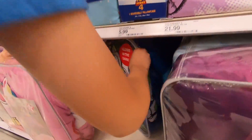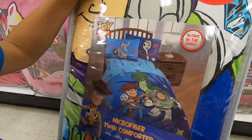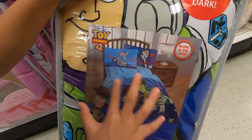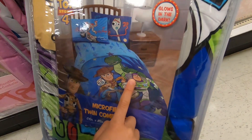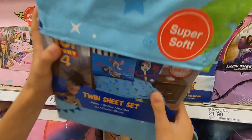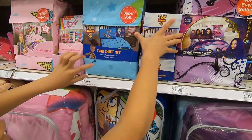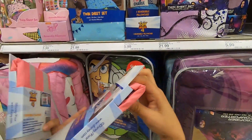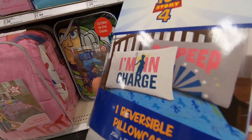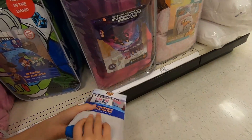They have Toy Story bedding sheets! So this is a microfiber twin comforter set — it comes with a Duke Kaboom pillowcase and a Forky pillowcase, and then the comforter which has Woody, Forky, Rex, and Buzz Lightyear on it. On the back are just the outlines of the characters. There's also a twin sheet set which comes with the comforter and the pillowcase. And then these are Toy Story 4 reversible pillowcases.